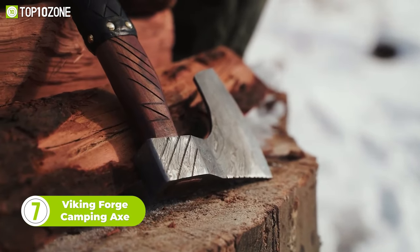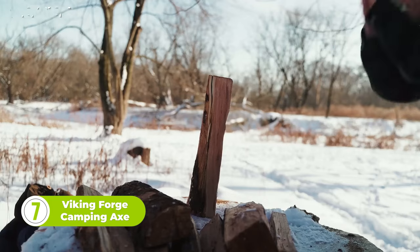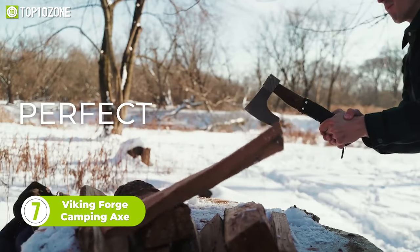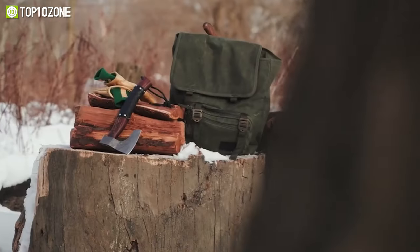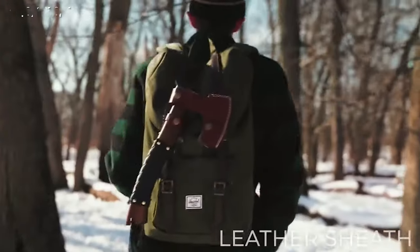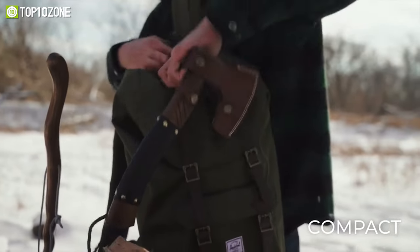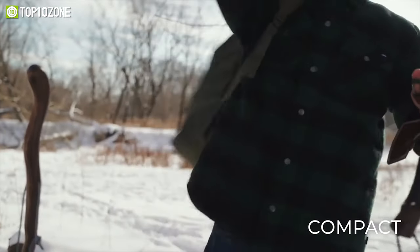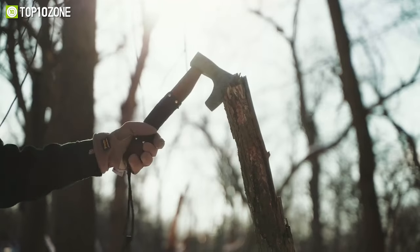This is the Viking Forge Camping Axe, a compact and lightweight tool designed for your outdoor adventures. This axe will be a solid partner to keep you safe, warm, protected, and clear the way through the woods. It has a Damascus steel head that's sharp enough to cut through anything, and a leather weaving grip for better handling. For convenient carrying, it comes with a leather sheath that's stylish yet very durable. In short, the Viking Forge Camping Axe looks great, hangs tight, and chops strong.